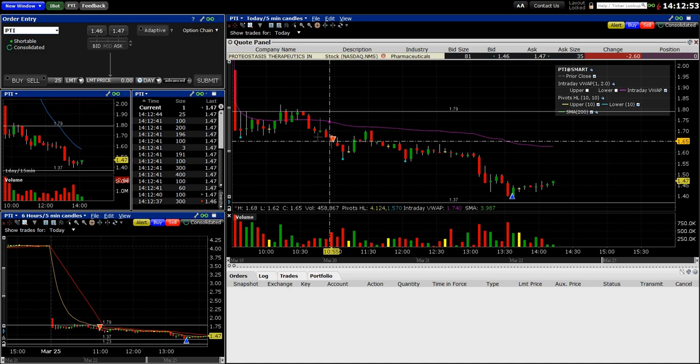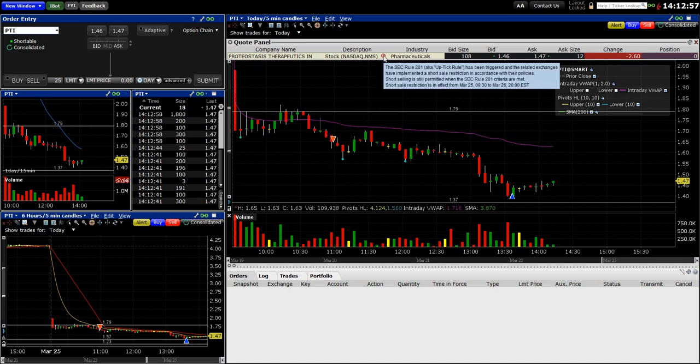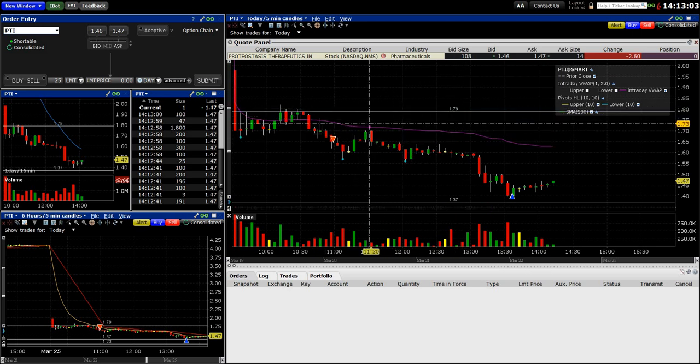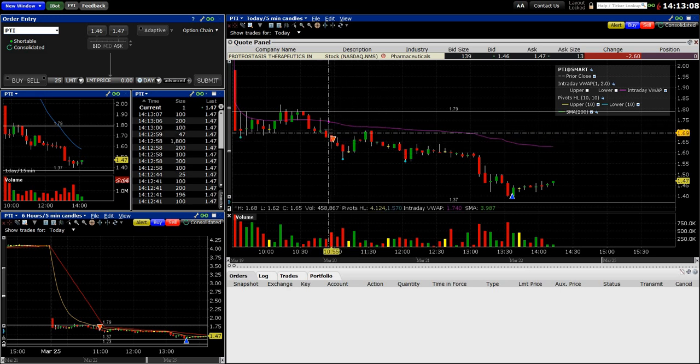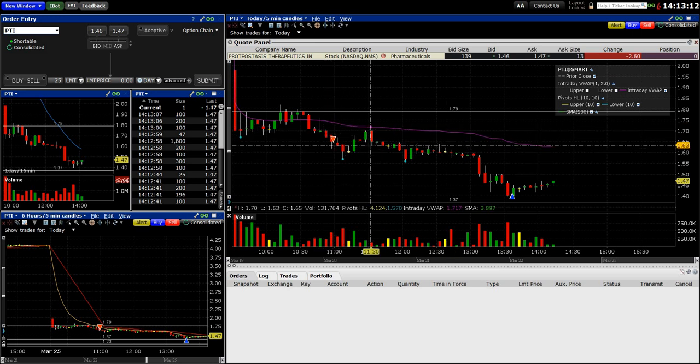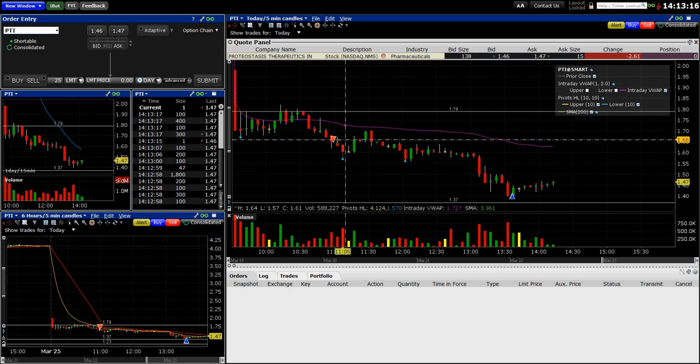I was lucky to get in because I wanted to get in around 168, but this is a SEC Rule 201 uptick rule situation. When stocks move down this quickly, there has to be a certain number of ticks up before you can short it. I obviously wanted to short it because I thought it was going down. I eventually got filled at 165.